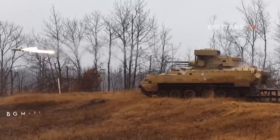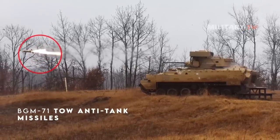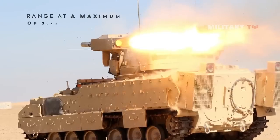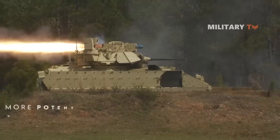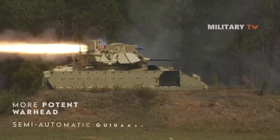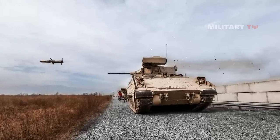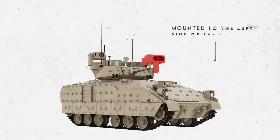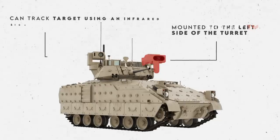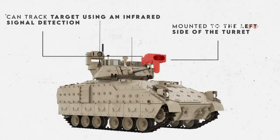Further to this, the Bradley also carries the Raytheon BGM-71 TOW anti-tank missiles, providing about twice the effective range at a maximum of 3,750 meters, a more potent warhead, and a vastly enhanced semi-automatic guidance system that can also include infrared cameras for nighttime use. The twin TOW launcher is mounted to the left side of the turret and can track targets using an infrared signal detection from the back of the missile in flight through an optical sight.